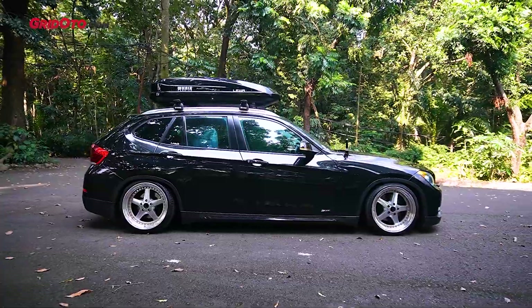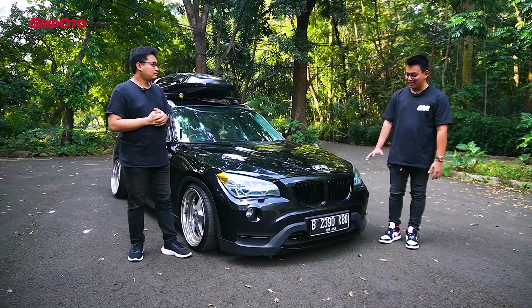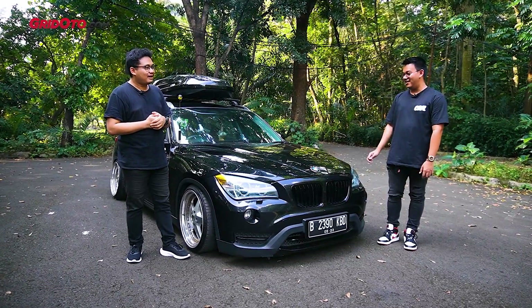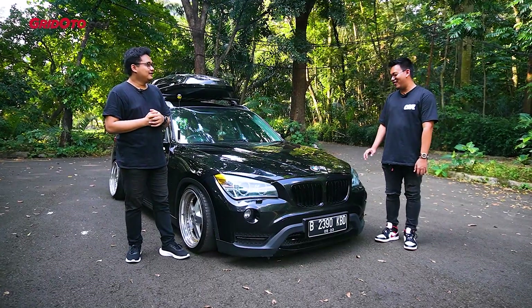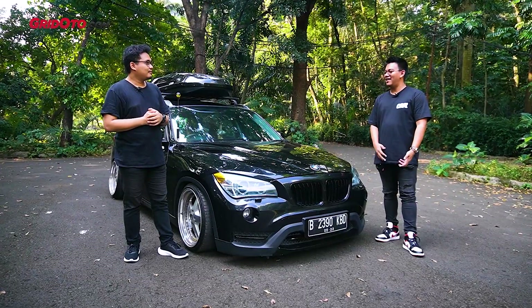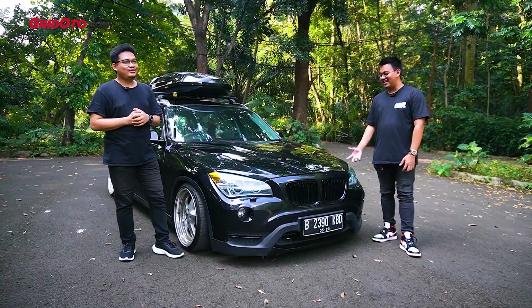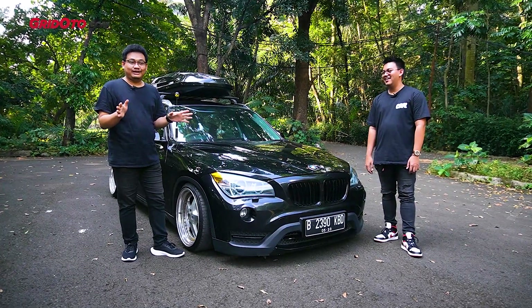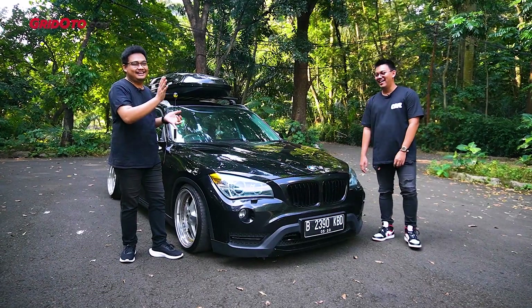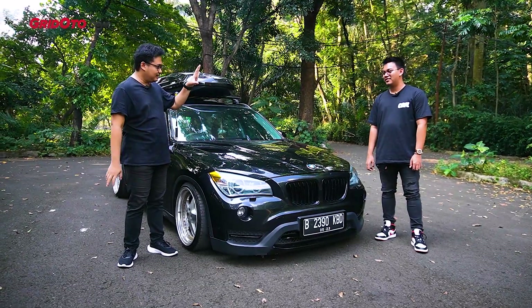Ini lu punya dari tahun berapa? Gua punya dari baru. Kebetulan awalnya ini mobil nyokap gua. Tadinya gua pengennya E46, tapi gak dikasih karena katanya terlalu tua. Akhirnya gua bujuk orang tua gua buat ini buat gua — akhirnya dikasih aja. Win-win solusi: orang tuanya gak usah beli mobil baru. Sama-sama BMW, sama-sama ganteng, dan modifikasinya ganteng juga.